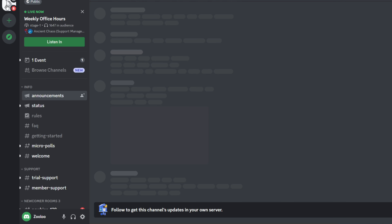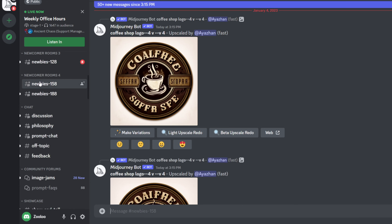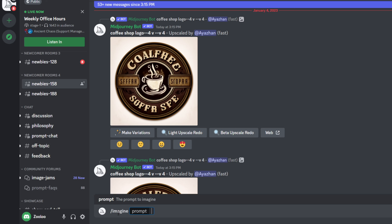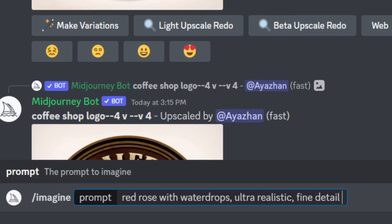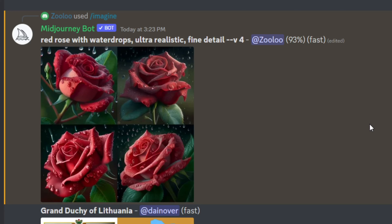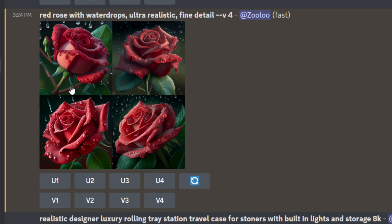Click on the icon on the left to get to Midjourney. Here is where all the art is created. Go to one of the rooms — newcomers. Type in forward slash imagine. That is a prompt for the computer to create something. Now type your vision: for example, 'red rose with water drops, ultra realistic, fine detail.' At the end, add dash dash V space 4. That means you'll use the latest version, the latest technology, which is very detailed. Hit enter and wait. You will get 4 versions. Click on it, click view original, right click and save. You can also upsize them — select which version you want, or create a variation of the one you like.